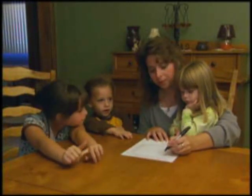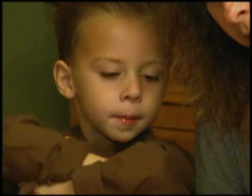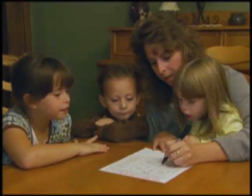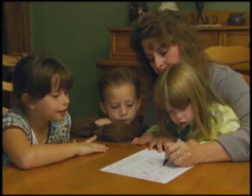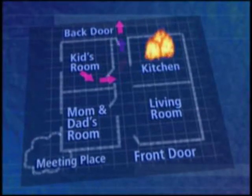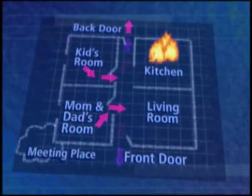All families should have a prearranged home escape plan. Discuss and draw the plan together. Decide which are the quickest routes to the outside from each room in the house, especially from the bedrooms. The plan should include a designated meeting place where everyone must go when they get out of the house.